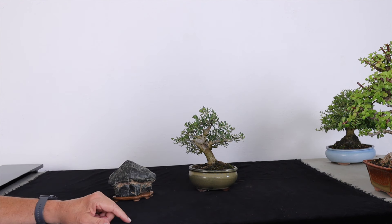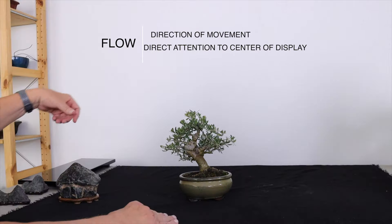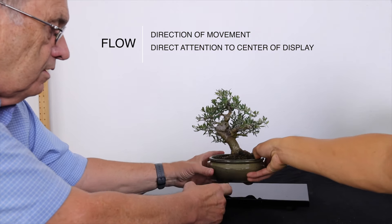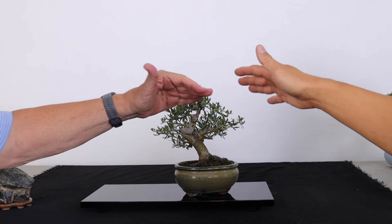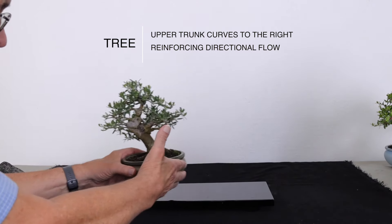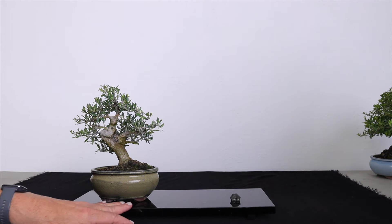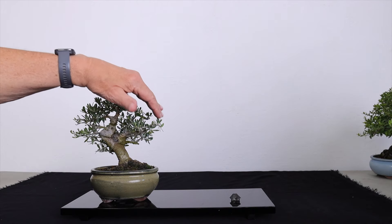And that is: bonsai have a direction or flow. You wouldn't position the bonsai here because the flow is this way — and the viewer's attention is going to be directed away from the center. This would be better displayed like this, going towards the center. Here we have a display with the olive tree — the flow is to the right, towards the center of the display.